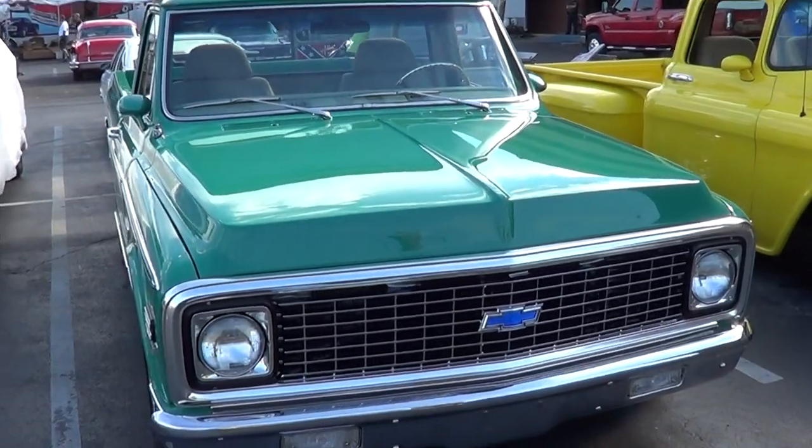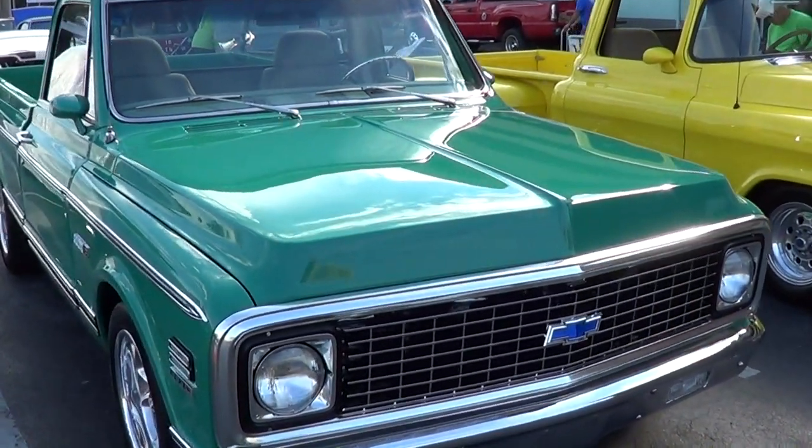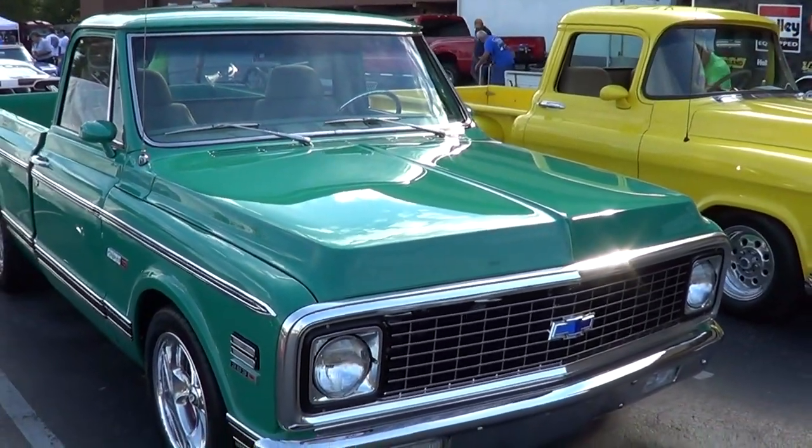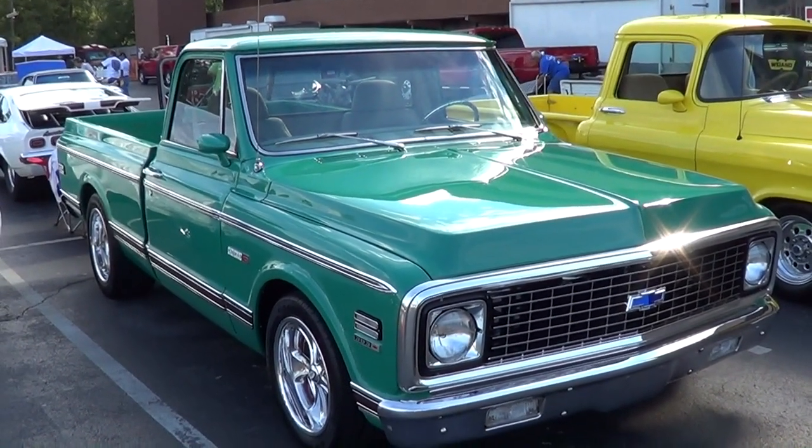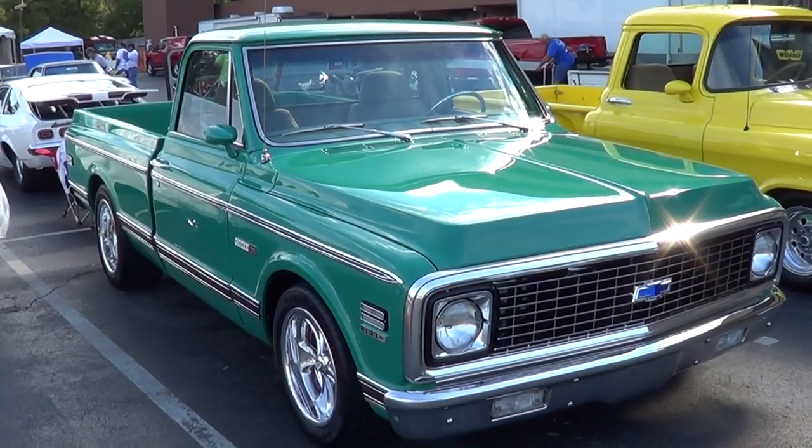Folks, there you go — 72 Cheyenne Chevy street rod from the Grand 2012. Hope you all have enjoyed it. I think it's a very, very beautiful truck. Y'all have a good day, thanks again.